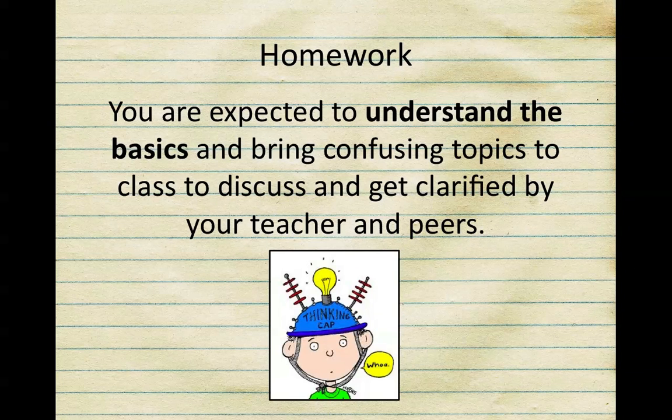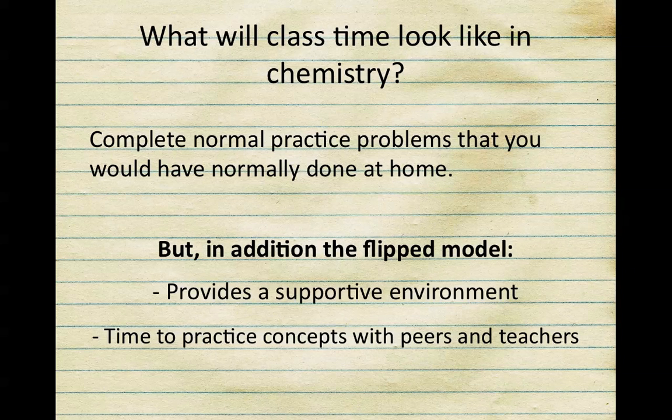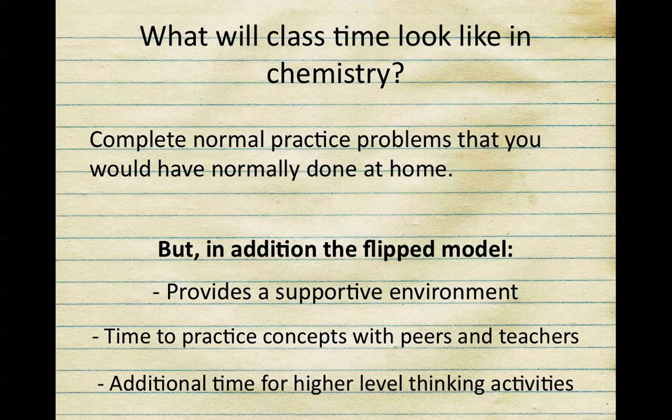You are not expected to master any of these concepts in the videos. You are simply expected to understand the basics and bring any confusing topics to class to discuss and get clarified by your teacher and your peers. Since the content is being learned at home, what is our class time going to look like? Those normal practice problems that you would have normally done for homework are now being done in the room. The flipped model is going to allow a supportive environment with time to practice with your peers and me, with additional time for higher level thinking activities and discussions using chemistry vocabulary.